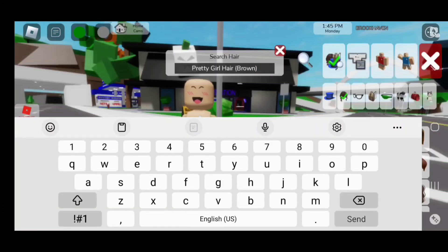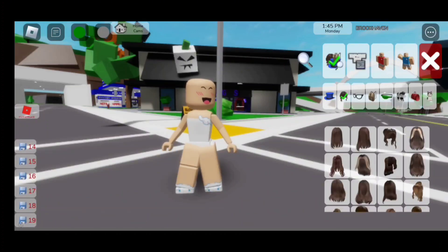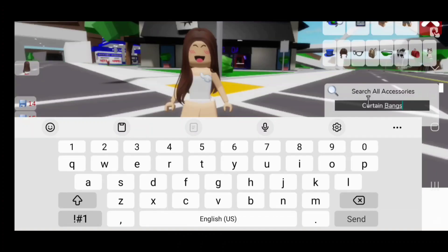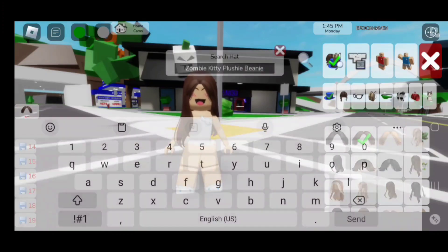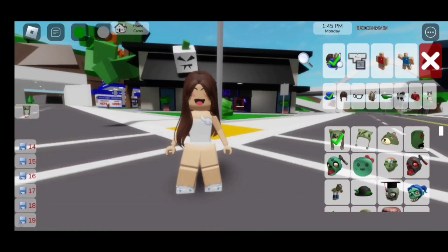For the hair, we need to search 'pretty girl hair brown' and it's going to be the second one. Now for the next thing, we need to search up 'curtain bangs' and it's going to be the second bangs, which will match our hair. For the hat, we are going to search up 'zombie kitty plushie beanie' and it's going to be the first beanie.